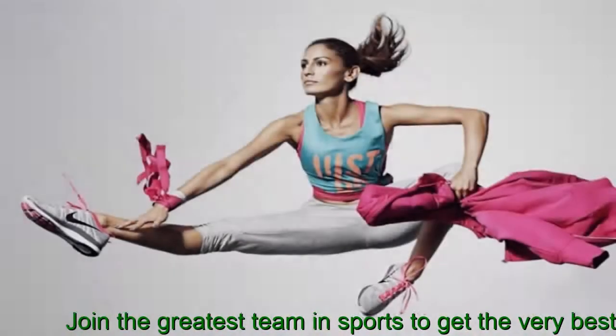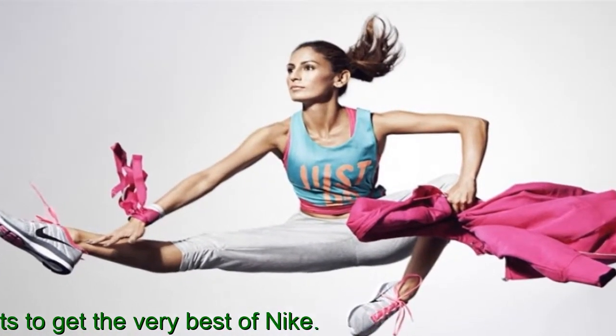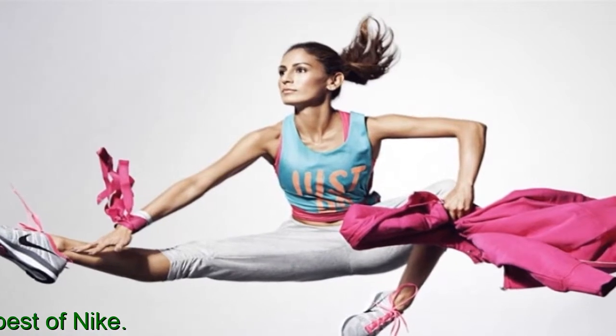A couple of reviewers say the tongue stays in place and felt comfier than the previously fused or semi-detached tongue of some Air Max models.